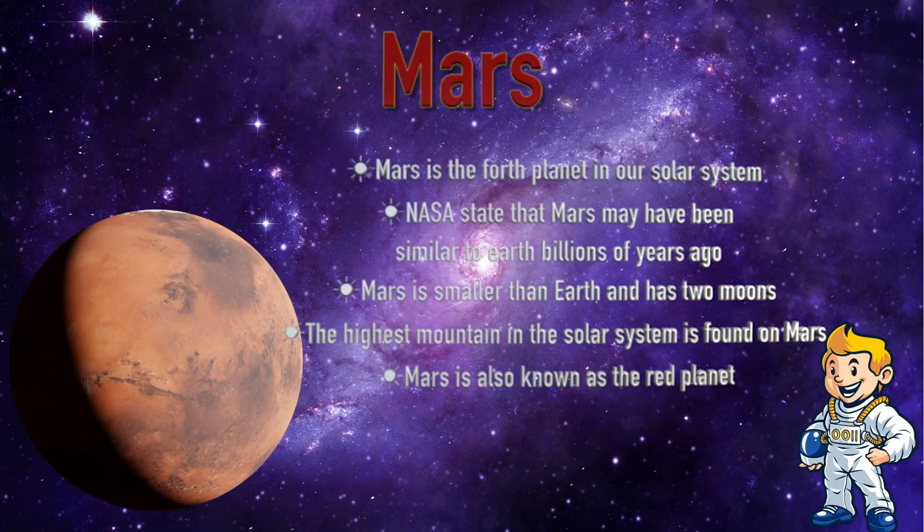Mars. Mars is the fourth planet in our solar system. NASA states that Mars may have been similar to Earth millions of years ago. Mars is smaller than Earth and has two moons. The highest mountain in the solar system is found on Mars. Mars is also called the red planet.